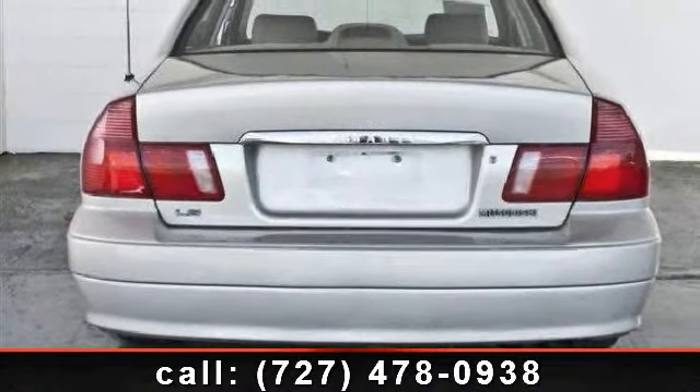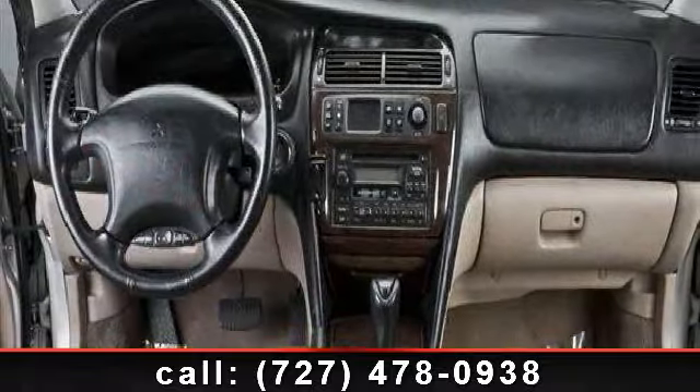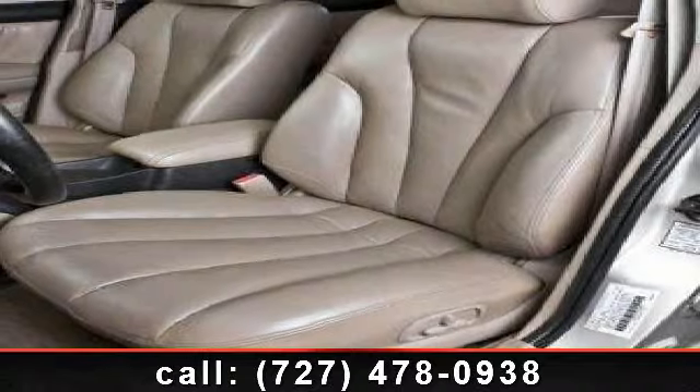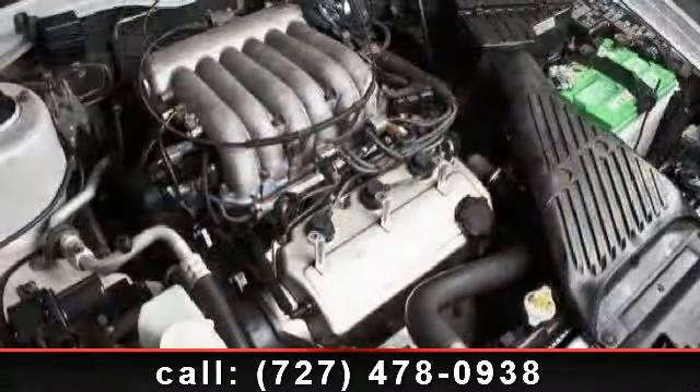Some of the top features included with this vehicle are climate control, tires, front performance, cassette, remote trunk release, security system, aluminum wheels, woodgrain interior trim, and leather steering wheel. This vehicle shows low mileage and has a smooth ride.